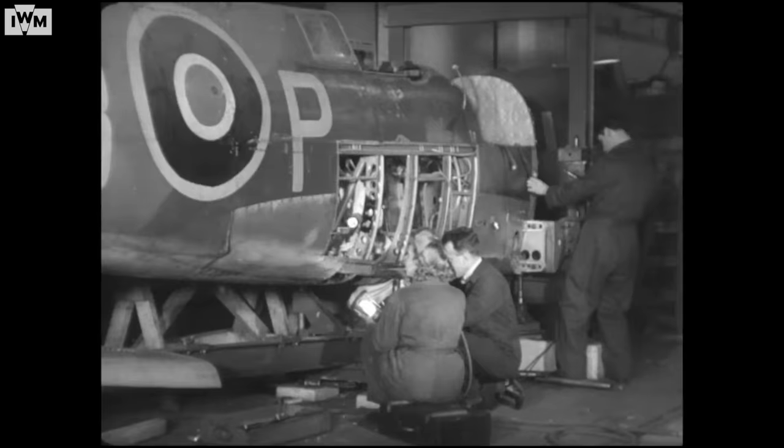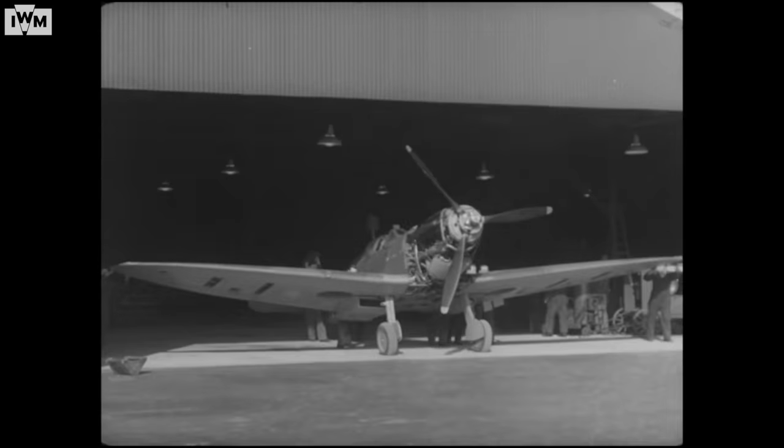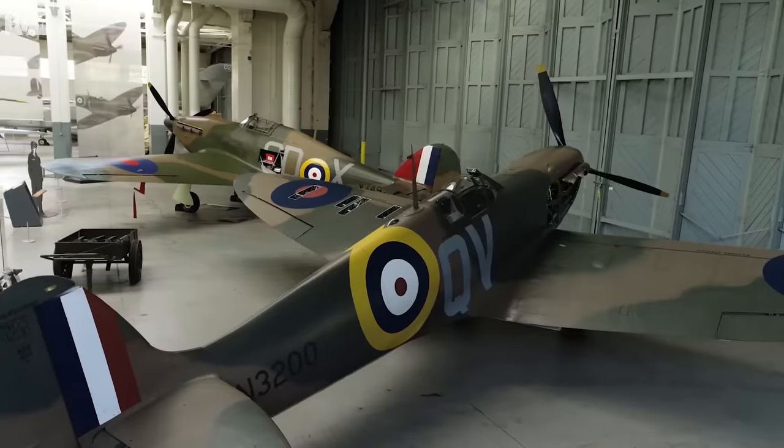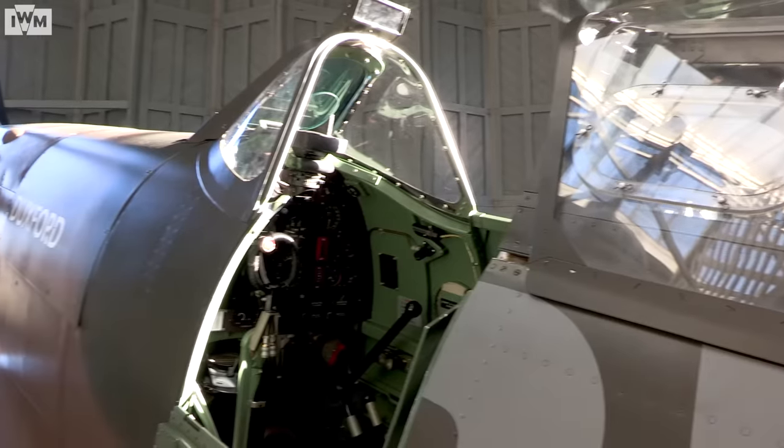This particular Spitfire was the 414th production Spitfire. A huge number of Spitfires were produced after this one, but this is a very early original Mark I, before the addition of increased engines or armament that the war would bring.